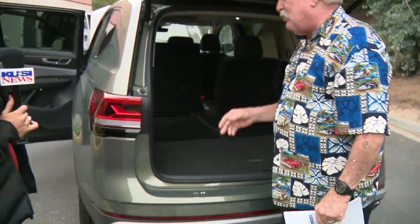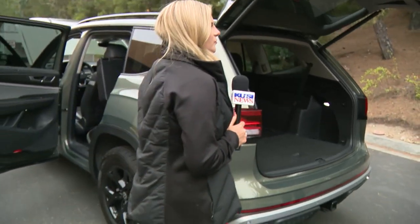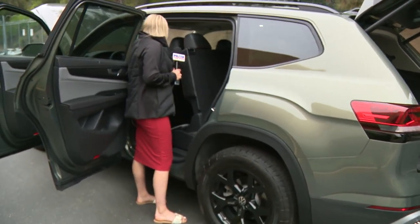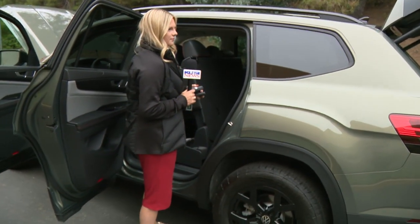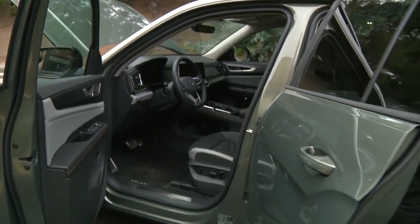I can see where you would have a tough time trying to decide between different models. The fuel economy, like I said, is really really good. It goes down the highway extremely well. It's got five models you can choose from: the SE, SE Tech, SEL, SEL Tech, and then the Peak Edition — and then there's the R-Line.